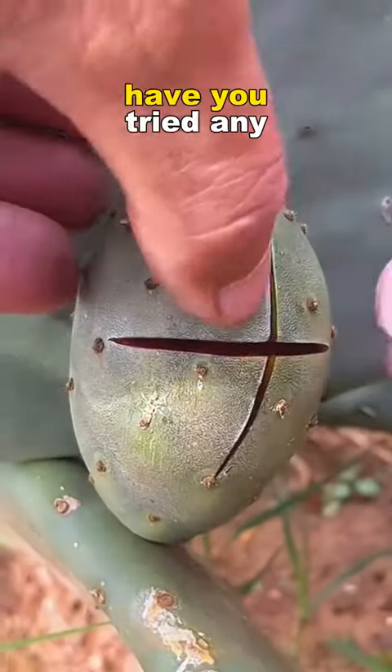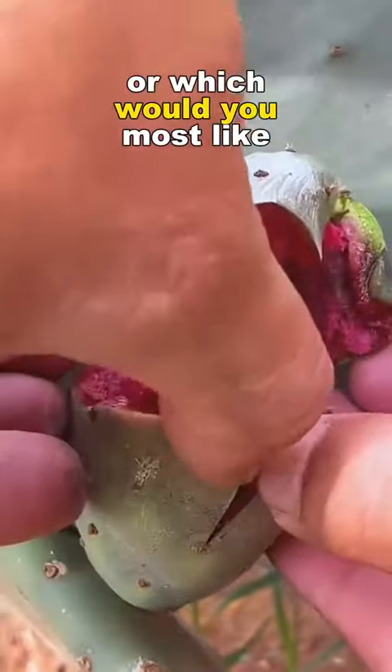The world's five strangest fruits. Have you tried any, or which would you most like to try?